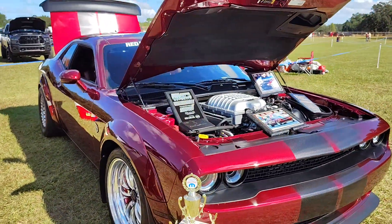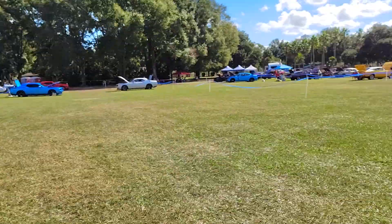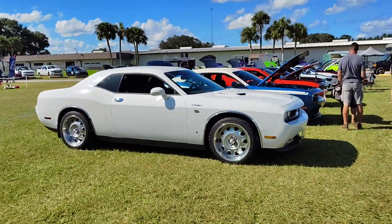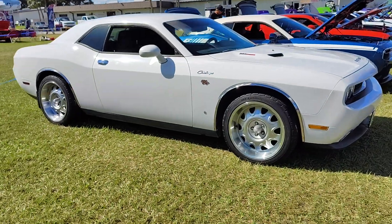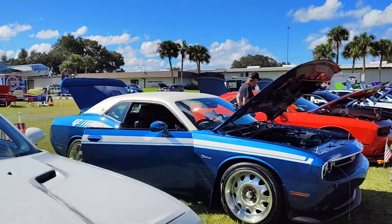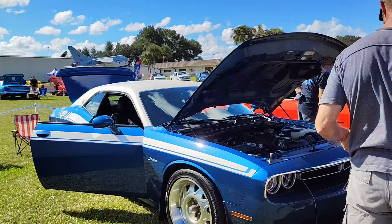Quite frankly, what some of these folks have done on these cars is simply amazing — the customization, the personal touches they put on them. Like look at that one with Billet Rowley. That one's got a vinyl top on it. That is pretty damn cool, man.